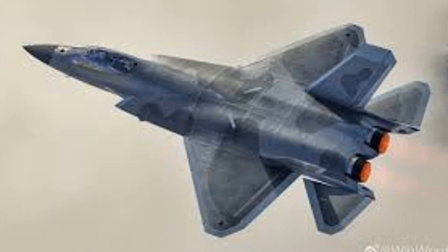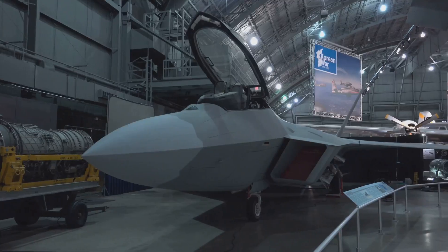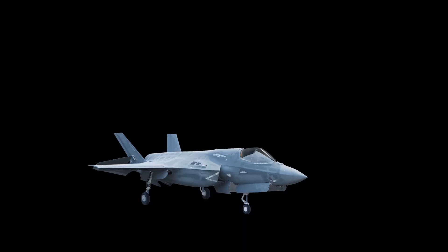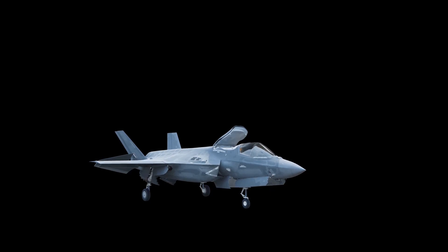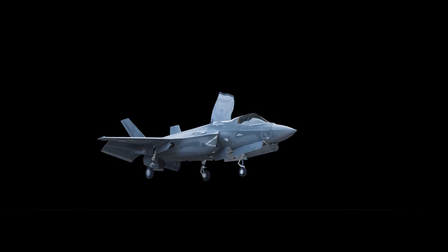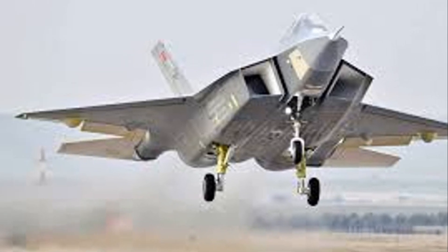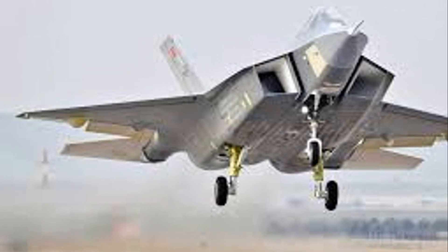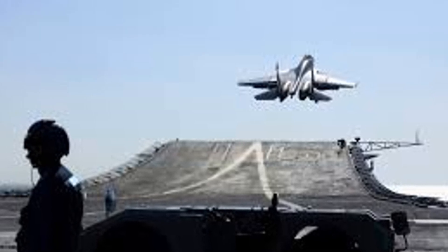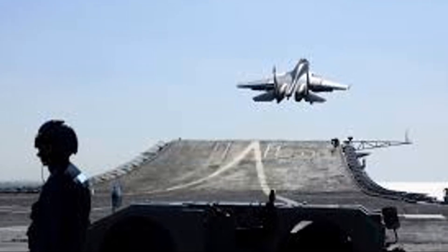One major distinction is that the J-35A features twin engines, unlike the F-35's single turbofan engine. Additionally, there is no requirement for a short takeoff and vertical landing, or STOVL, variant in the Chinese design. This absence leads to a sleeker silhouette for the J-35A, enhancing its aesthetic appeal. However, this design choice raises questions about fuel capacity and the range of the aircraft, which could impact its operational effectiveness.